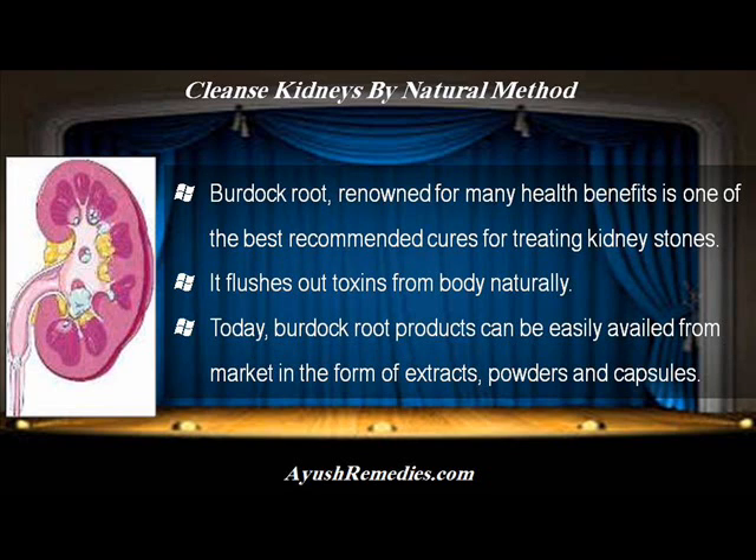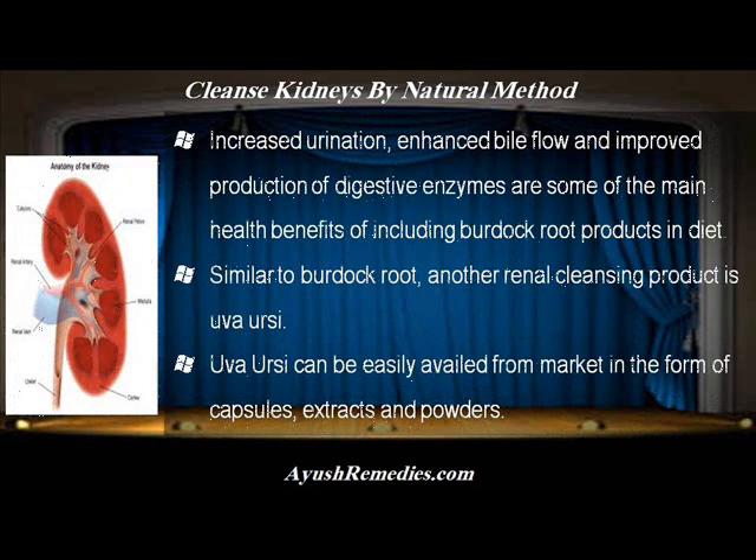Today, burdock root products can be easily availed from market in the form of extracts, powders and capsules. Increased urination, enhanced bile flow and improved production of digestive enzymes are some of the main health benefits of including burdock root products in diet.